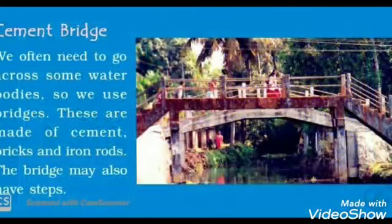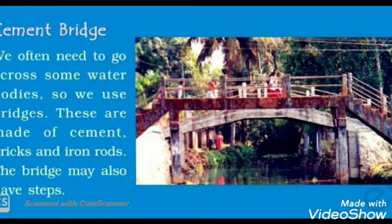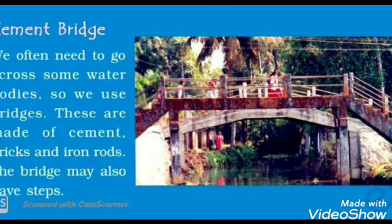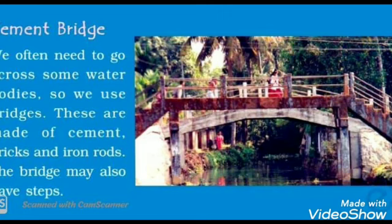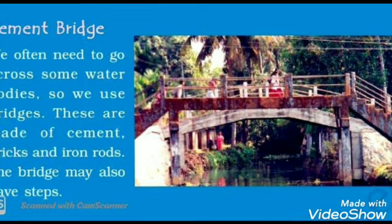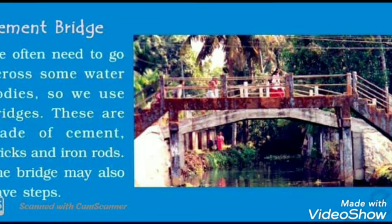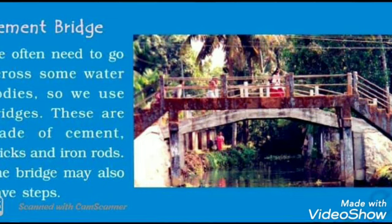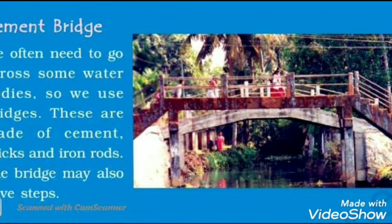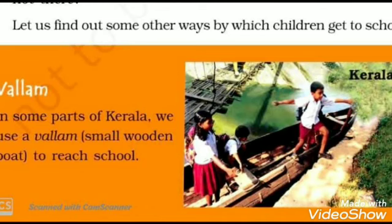First we saw the rope bridge, now the trolley. Next we have the cement bridge. We often need to cross some water bodies, so we use bridges. These are made of cement, bricks and iron rods. The bridge may also have steps. These students cross a cement bridge to get to school. Steps means stairs.